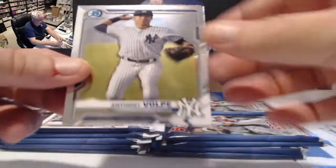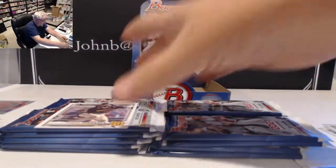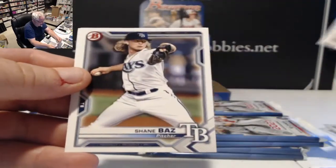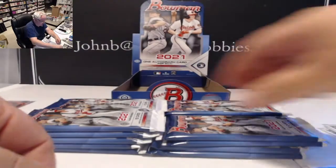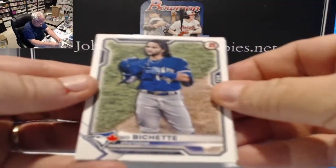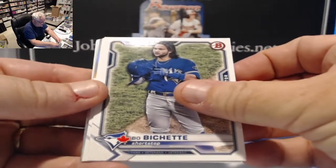We also have Anthony Volpe, shortstop for the Yankees, and Robert Hassell — the number two pick last year — along with Shane Baz and Shea Langliers for the Braves.